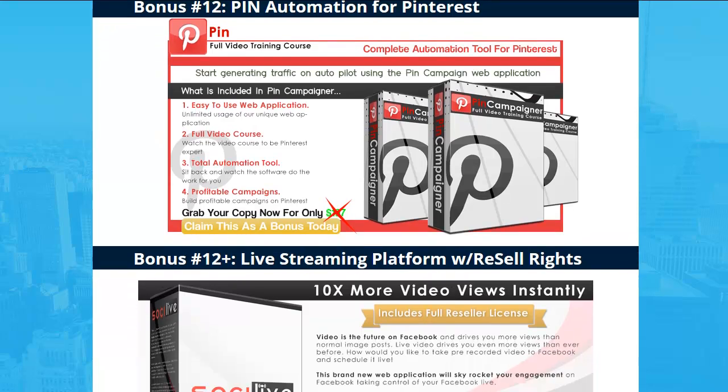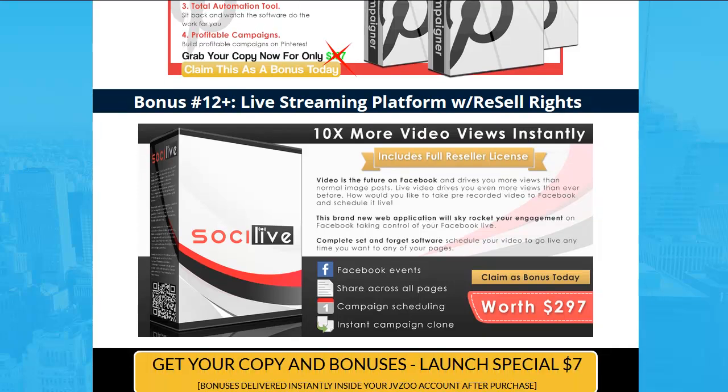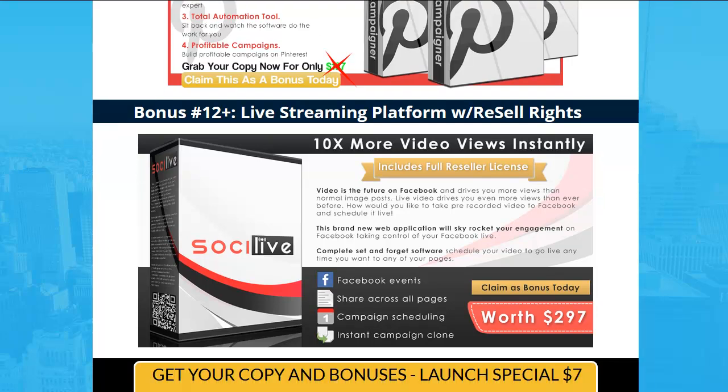The Pinterest one — you get a full-blown video course and this automation tool. You just sign up to the web application and you can start using it. You can use a ton of Pinterest accounts, run all kinds of traffic to anywhere you want. And last but not least, another full-blown live streaming platform with reseller rights — you can sell access to this all day long and make a killing.